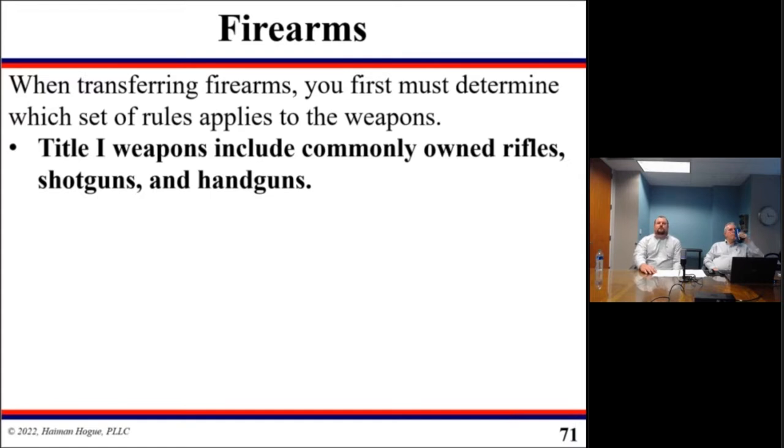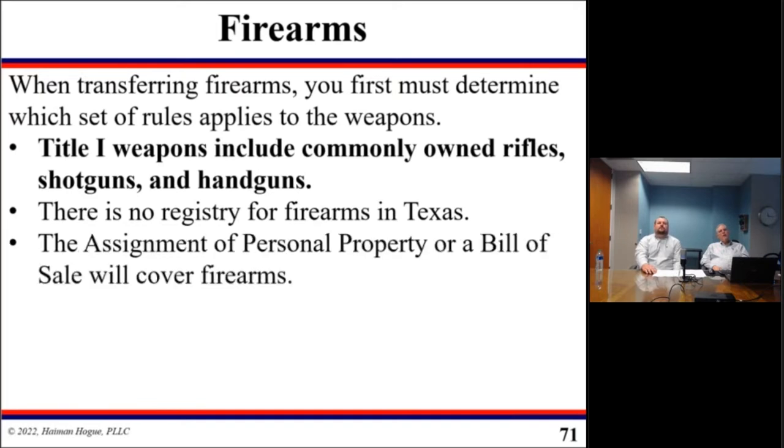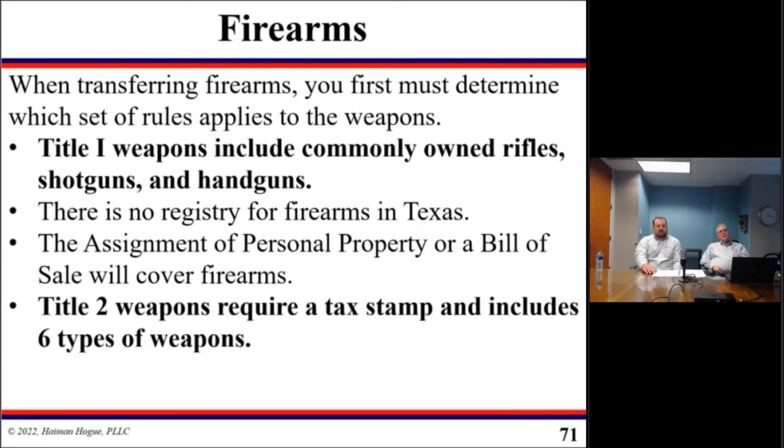Title I weapons include commonly owned rifles, shotguns, and handguns. Think about grandpa's hunting rifle or hunting shotgun — generally that's going to be a Title I weapon. There is no registry for firearms in Texas. So to transfer Title I weapons to your trust, you would use an assignment of personal property or a bill of sale, which will cover your firearms just like the rest of your personal property.